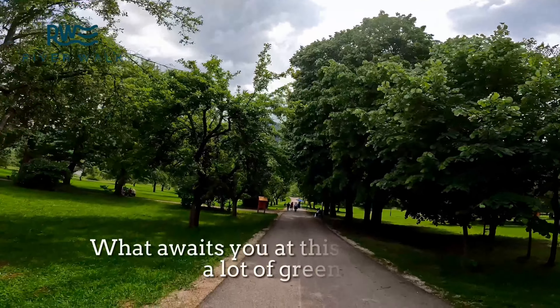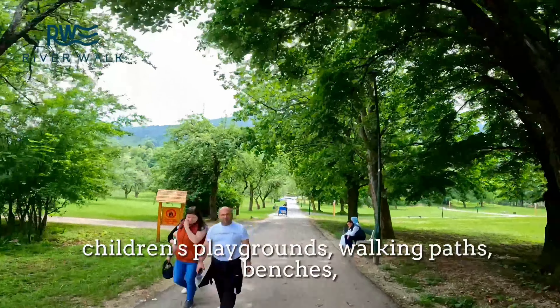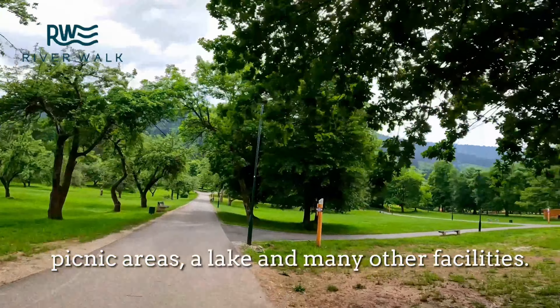What awaits you at this picnic area is a lot of greenery, children's playgrounds, walking paths, benches, picnic areas, a lake, and many other facilities.